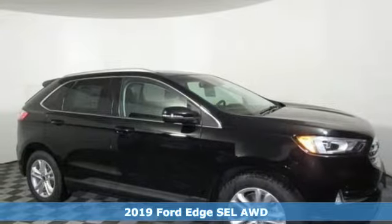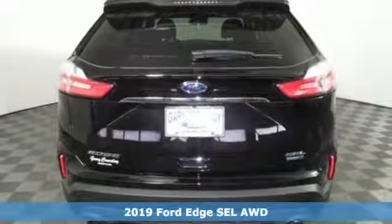It's a new 2019 Ford Edge. Ford, where tradition meets innovation.